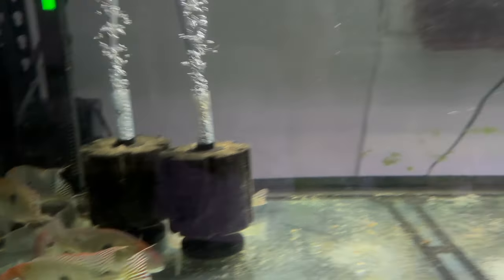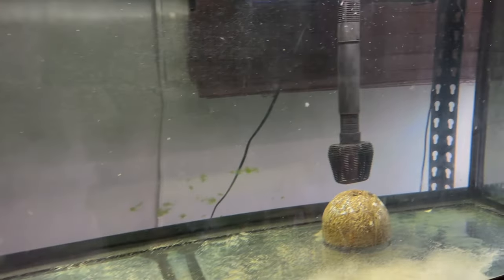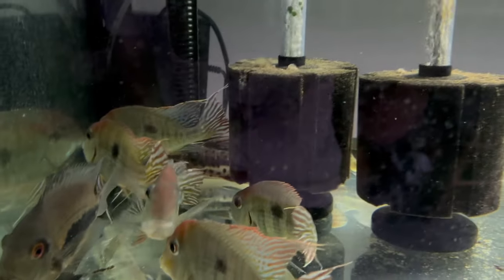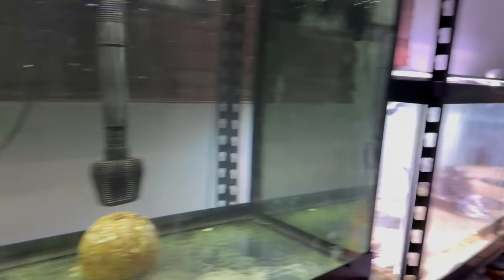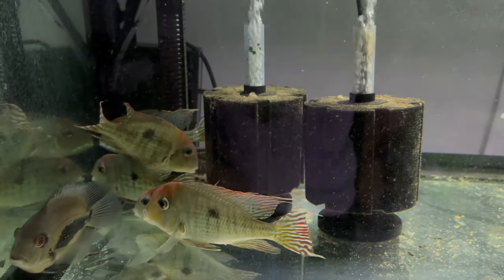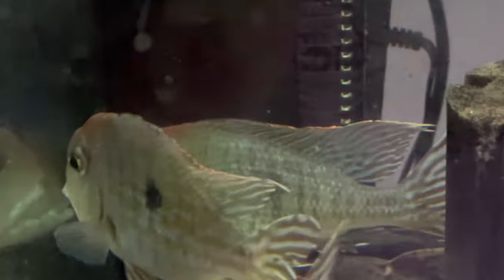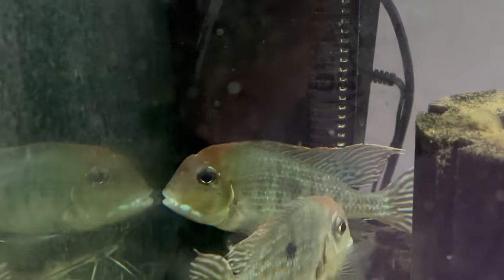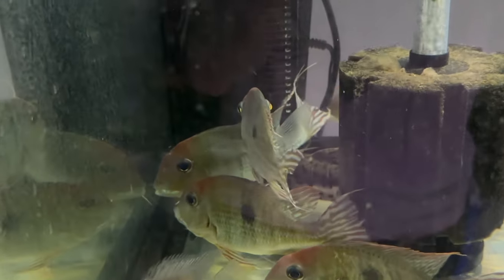They're now in this hospital tank. I moved the fire eel out of there and I will be moving the catfish out as well, moving them into the 125. Drastic times call for drastic measures and I'm acting right away. As you can see, the hole in the head at the top there is pretty new. But hole in the head is still bad.